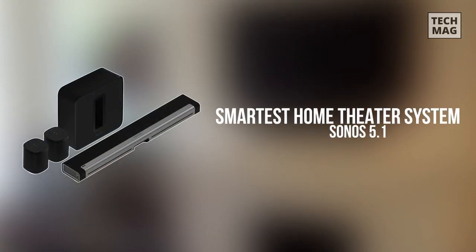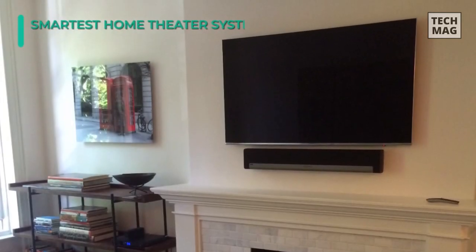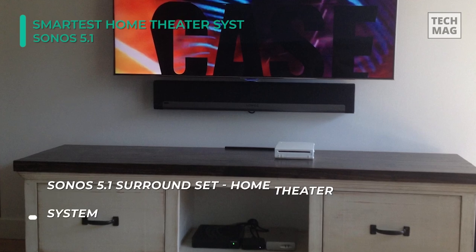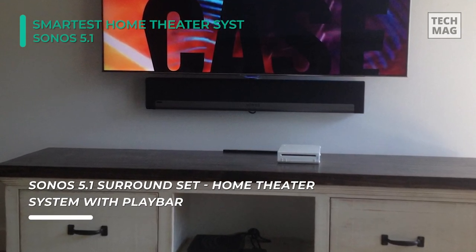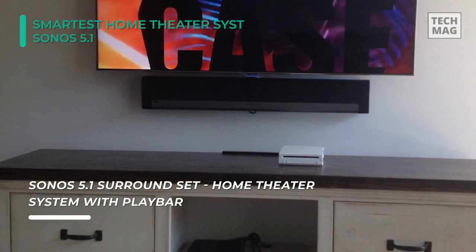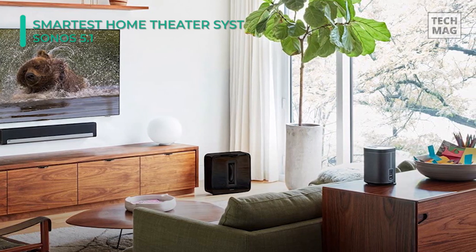Sonos is a comparatively new name in the audio industry, but it's very well known. Sonos was founded in 2002 and became a synonym for high-quality wireless speakers. They don't really have much competition when it comes to wireless speakers blended into your home Wi-Fi network, but they offer great fidelity, exceptional build quality, an aesthetically pleasing look, and a super simple setup.